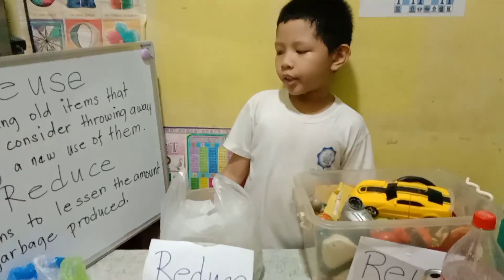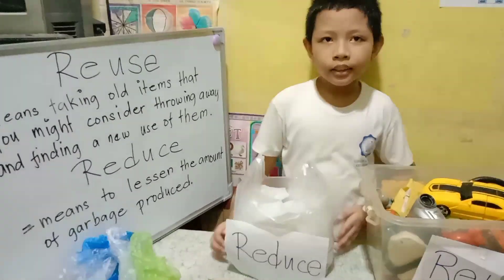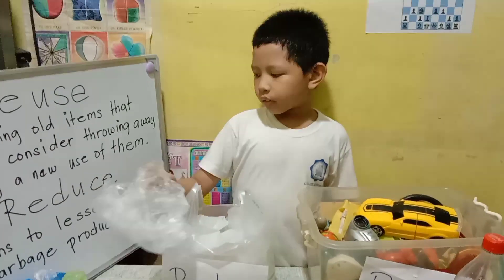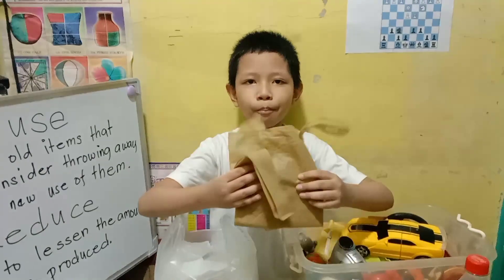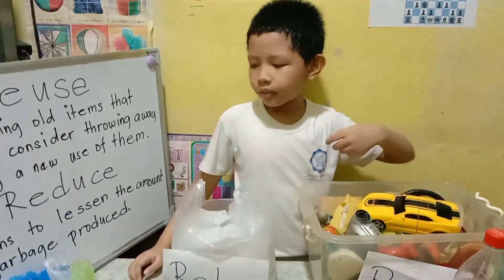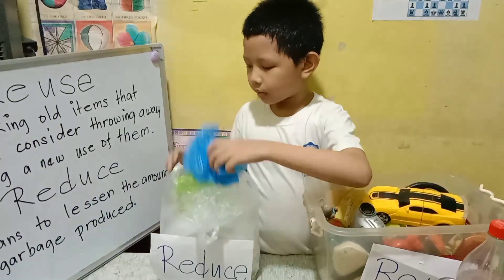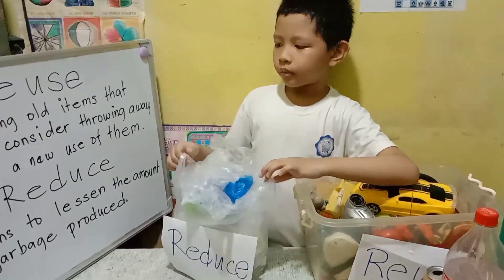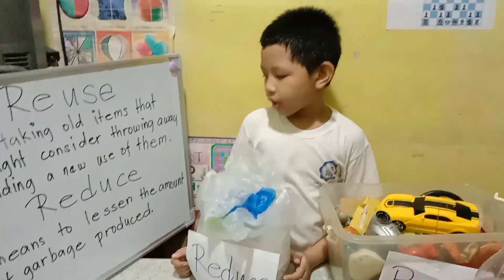Number two is reduce. Reduce means lessening the use of materials. To lessen the use of plastic bags, you can instead use an eco-bag to buy something at the market or grocery — to lessen the amount of garbage we produce.